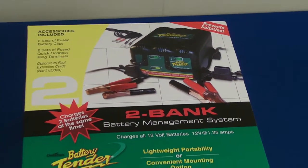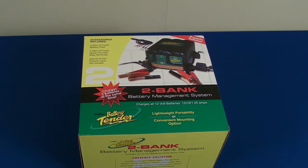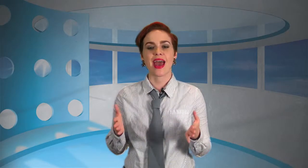The 2-Bank Battery Management System is two Battery Tender Pluses encased as one, meaning users can charge two separate 1.25 amp or 12-volt batteries at a time. Each charger includes an indicator light for both batteries being charged.